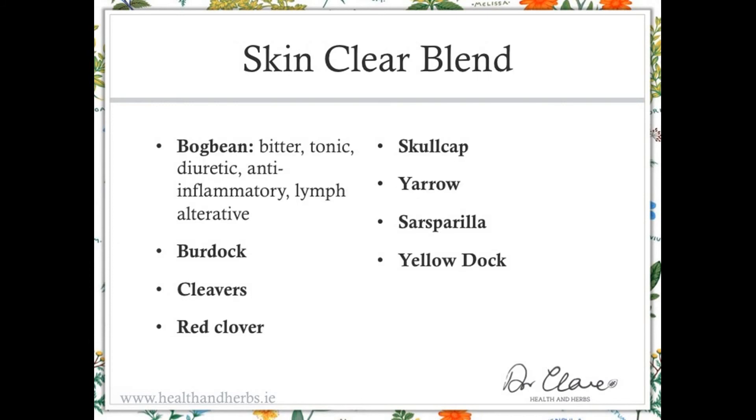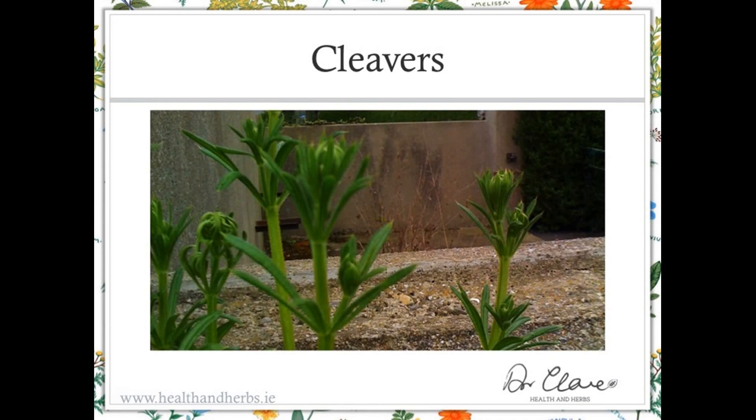The skin clear tonic tincture blend contains bog bean, one of my favourite local herbs. It's a bitter tonic that promotes urine flow, is anti-inflammatory, and a lymph alterative — a lovely herb with a wide variety of actions that grows at the edges of slow-moving rivers. The blend also includes burdock, cleavers, red clover, skullcap, yarrow, sarsaparilla, and yellow dock. I encourage you to recall the actions of these herbs and check yourself against the previous references to build confidence in understanding how herbs work in blends.